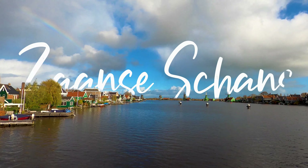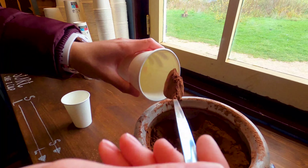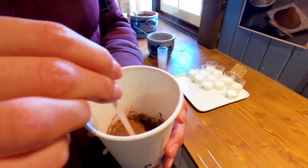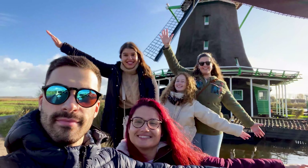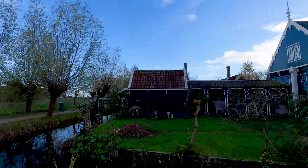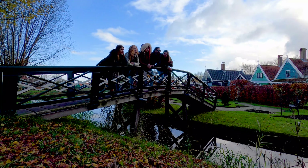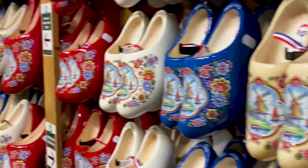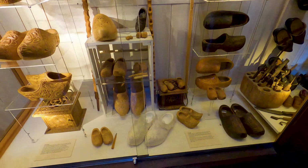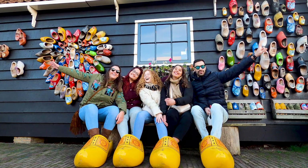A visit to Zaanse Schans should be considered if you want to observe a real traditional Dutch experience. My advice: drink some hot chocolate, take plenty of photos, visit their authentic Dutch houses, try the massive pairs of clogs available, feel crafty at the wooden shoes factory — and believe me, your visit will be worth it.